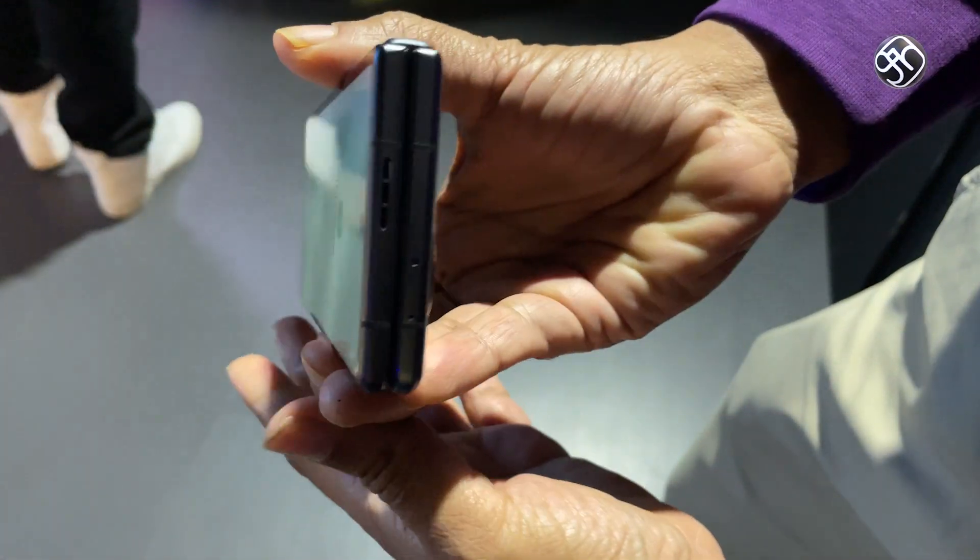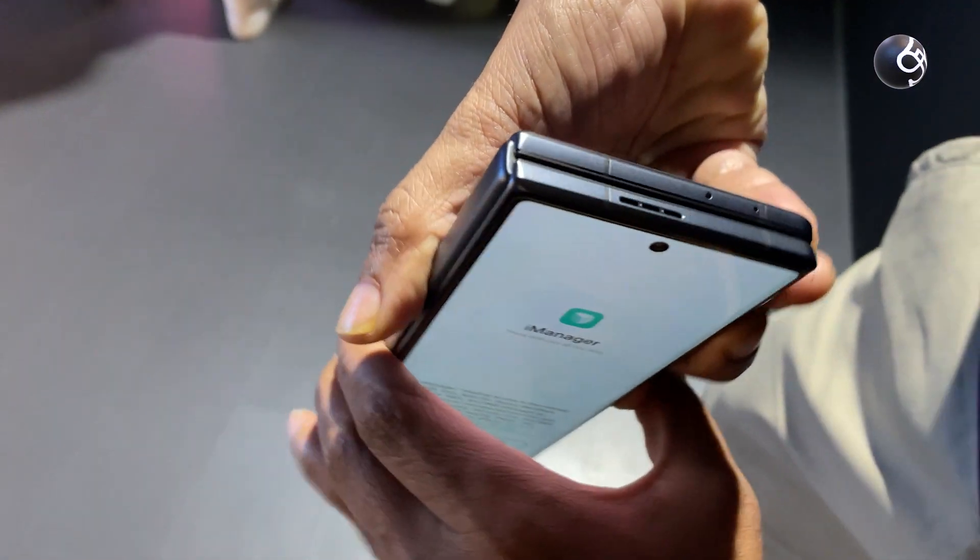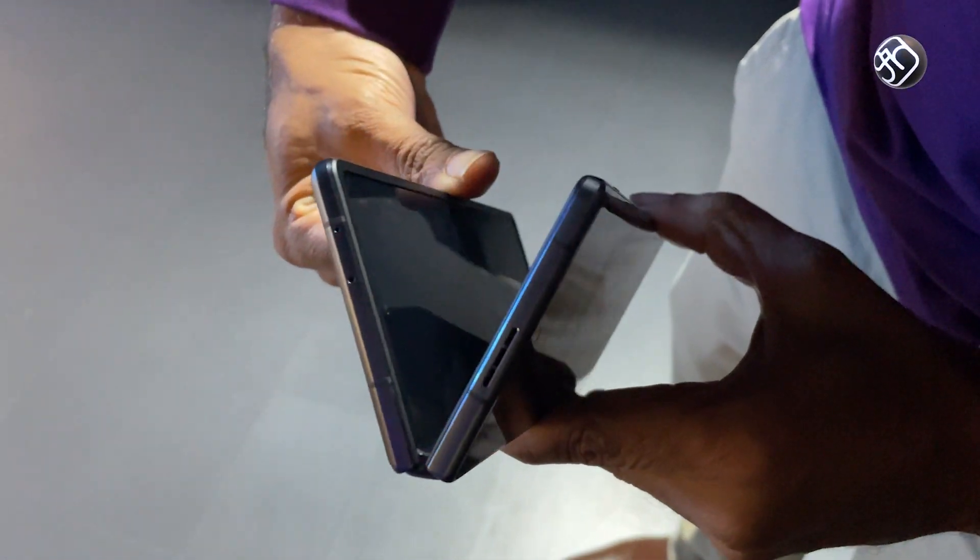If you want to check it out in your pocket, it's a convenient mobile phone. You can find it easier if you have a coat or suit.